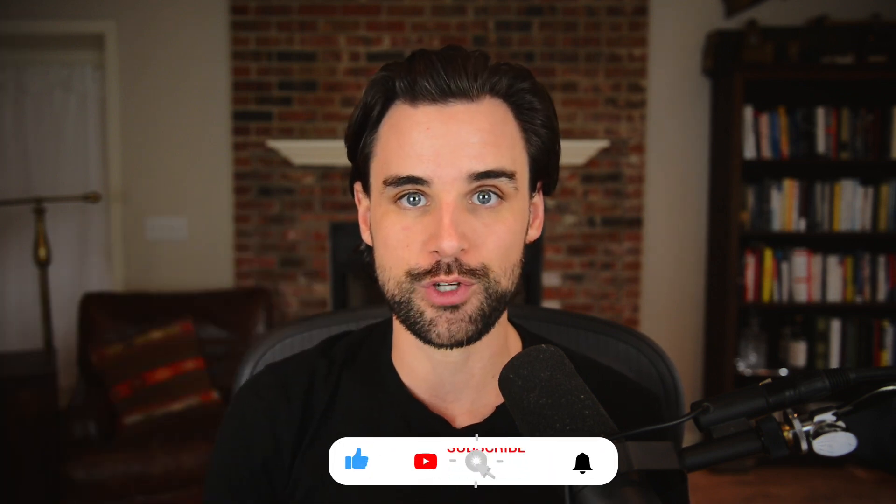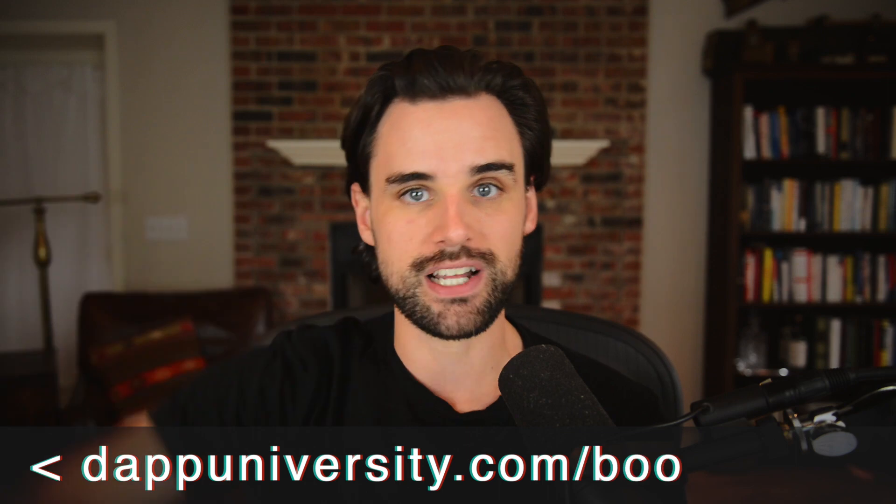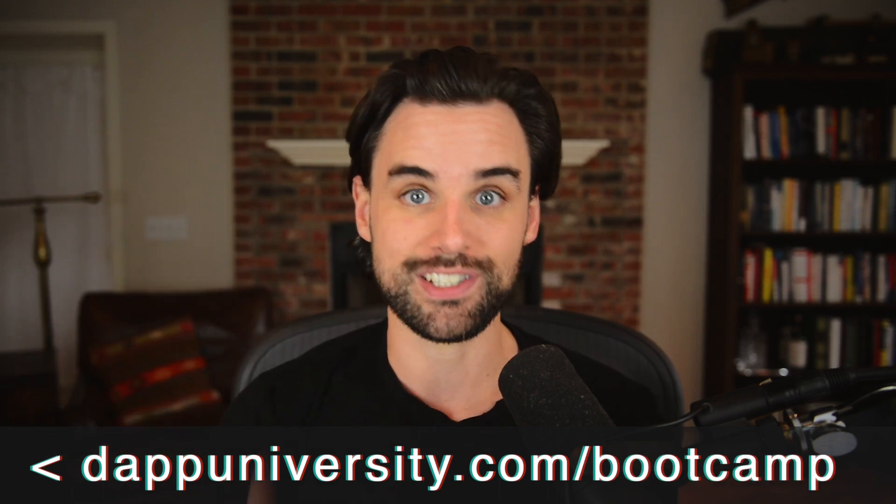Before we get into that, if you're new around here, I'm Gregory. On this channel, I turn you into a blockchain master. If that's something you're interested in, smash the like button down below for the YouTube algorithm and subscribe to this channel. And if you want to learn how to master blockchain step-by-step from start to finish, head over to dapodiversity.com/bootcamp to get started today.